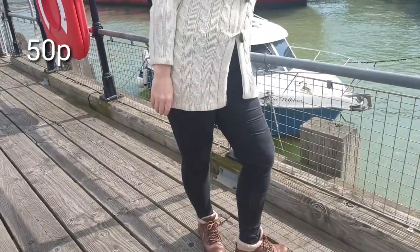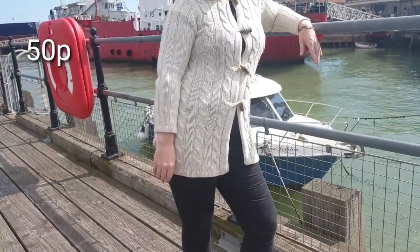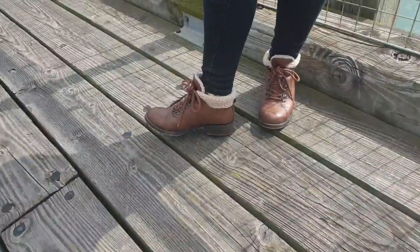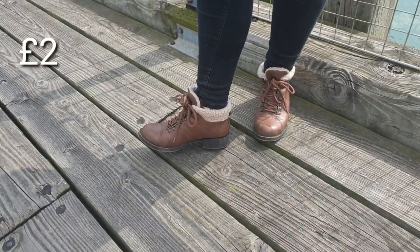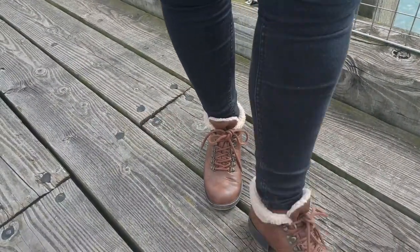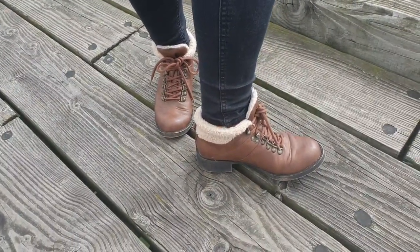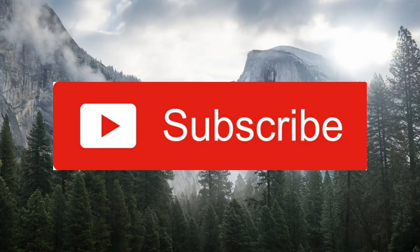These are the shoes I got and this is the cardigan we saw briefly - I just love it. The shoes I just absolutely love, they're by Blowfish which is quite a good brand and they were £2. Thanks for watching everybody, subscribe for more videos.